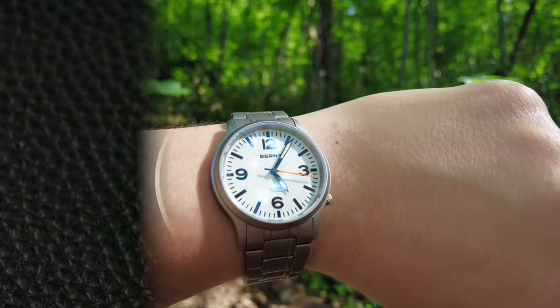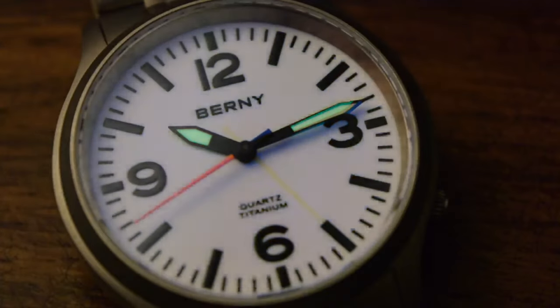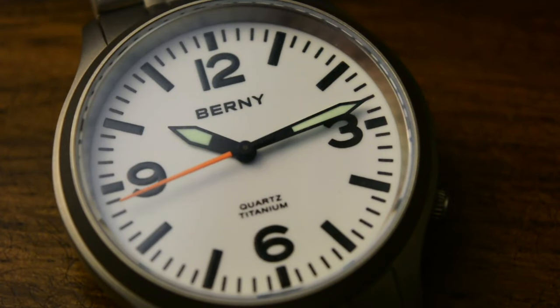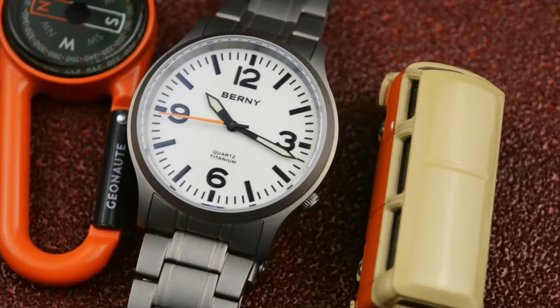The dial is so bright that when fully charged from sunlight it can be used as a dimmed blue flashlight, shining a blue light lume. The sword-shaped minute and hour hands feature green regular lume, and the seconds hand is fully lumed too, shining a nice orange lume light — quite an interesting rainbow here.